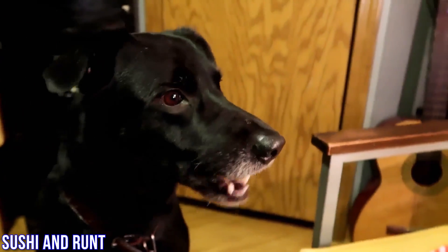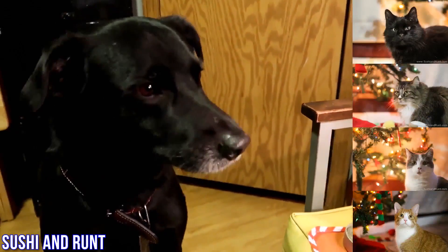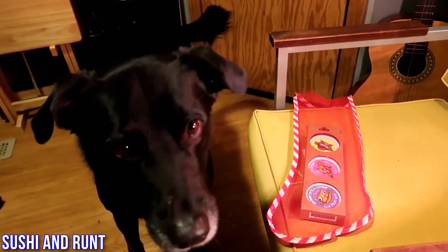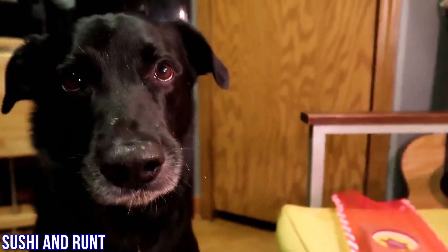My number one favorite item to get my four cat friends this holiday are these tins filled with three types of catnip. I'm Sam from Sushi and Runt.